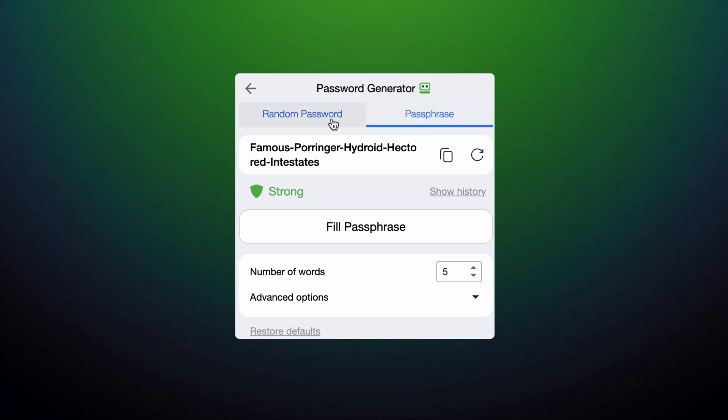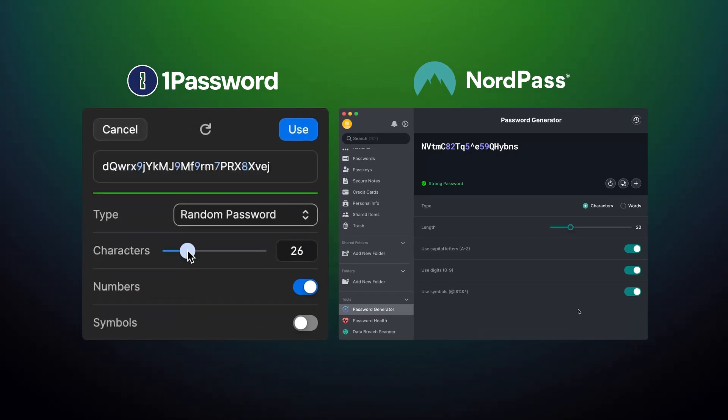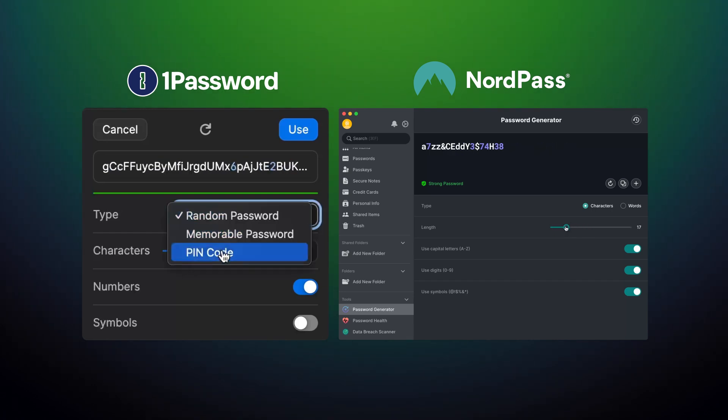For instance, why would I bother coming up with a complex and secure password when a password generator can do that for me? All it takes is setting up a bunch of parameters, and one click later I have a secure password, which will automatically be saved in the app if I choose. The difference between NordPass and 1Password here is the UI and parameters choice — nothing too crucial. Once I generate these passwords, I'm not going to type something this complex by hand.